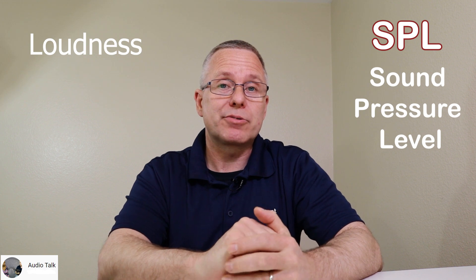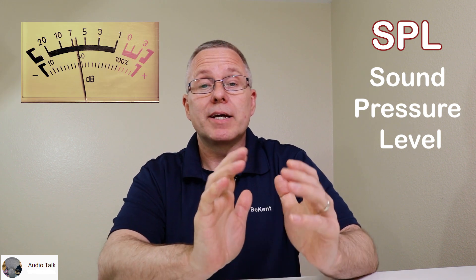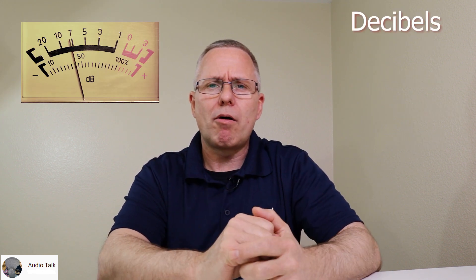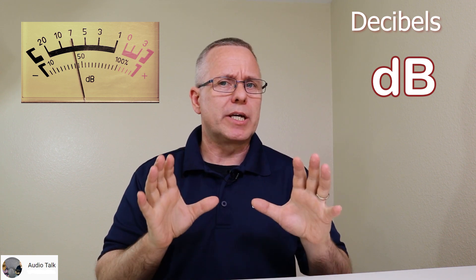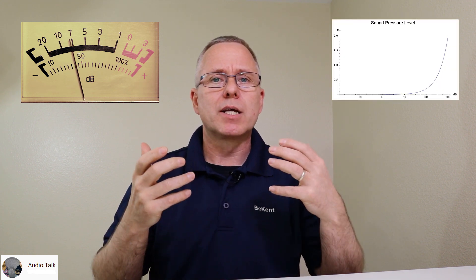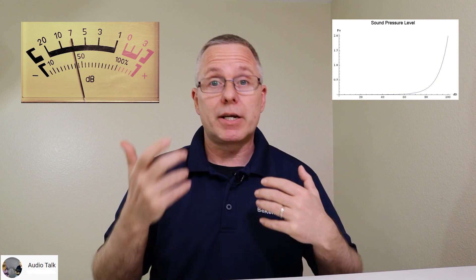How loud a sound is is called the loudness, or SPL, standing for sound pressure level. It's measured in decibels, and we often use the abbreviation dB. The ear is a little bit tricky because it picks up sounds in a logarithmic fashion.